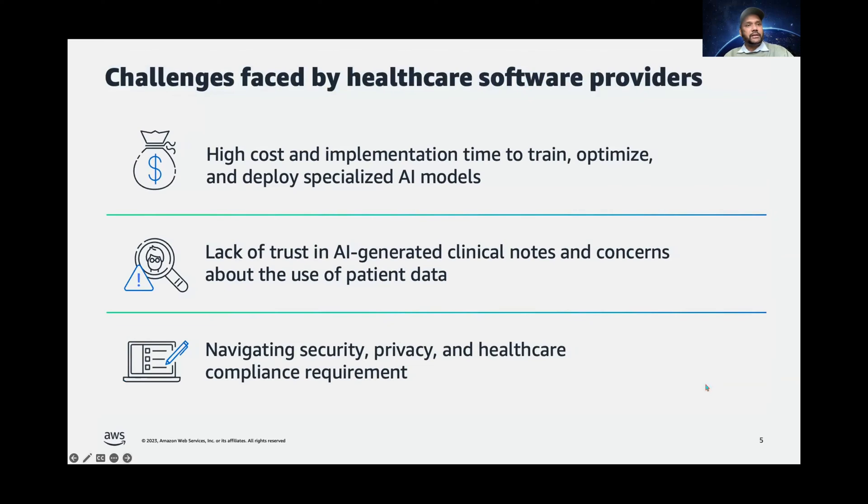What are those challenges? If a healthcare software provider like you needs to build such a solution quickly from the ground up, they need to spend a significant amount of time. They need skilled machine learning resources for exporting and training, optimizing and integrating different conversational and generative AI services together. They need a secure environment which is scalable and also cost-efficient. This is not trivial — it requires extensive preparation of training data, fine-tuning the models, and setting up evaluation pipelines to do end-to-end optimization.